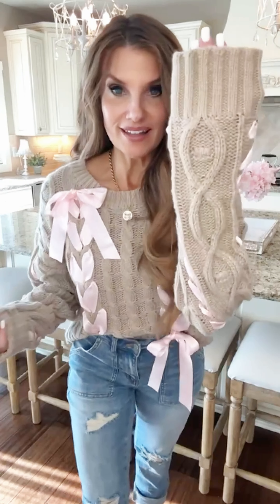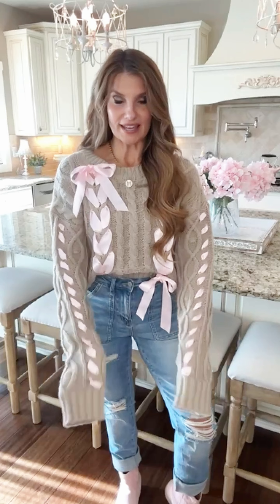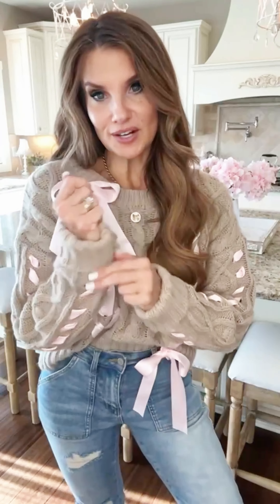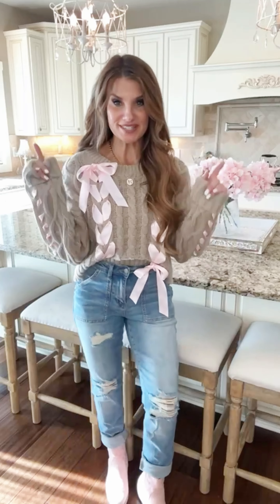My favorite part is also the sleeve length on this. Look how cozy and long the sleeve is — it's this extra long sleeve and it's so cute to be able to cuff them up and really have that cozy feel while still having the gorgeous bow detail. You guys are going to love this one. Be sure to snag her before she sells out!